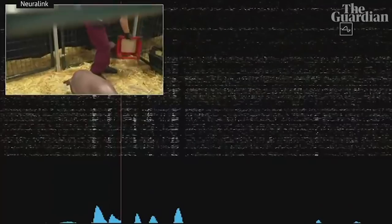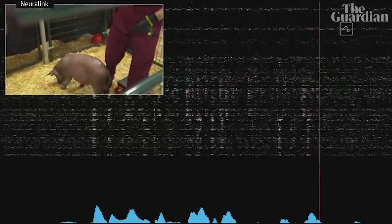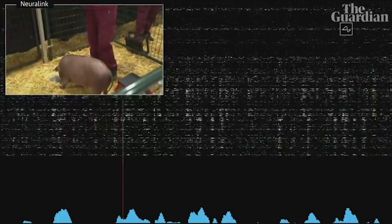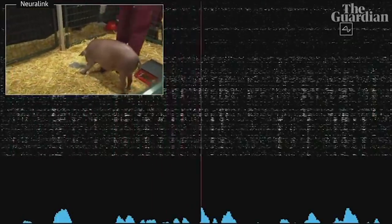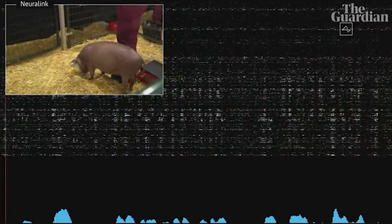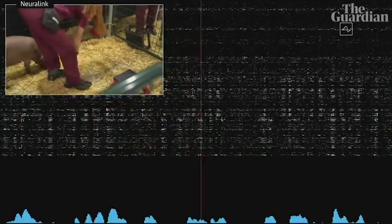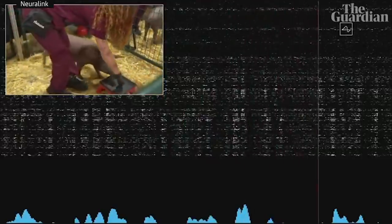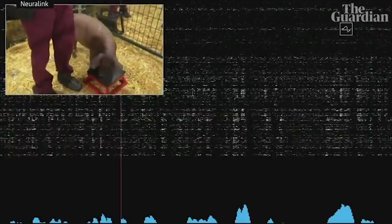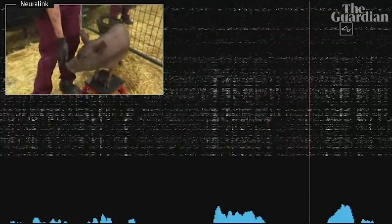This is a high-energy pig. All right, Gertrude, thanks for coming out. The beeps you're hearing are real-time signals from the neural link in Gertrude's head. This neural link connects to neurons that are in her snout. So whenever she snuffles around and touches something with her snout, that sends out neural spikes, which are detected here. On the screen, you can see each of the spikes from the 1,024 electrodes.